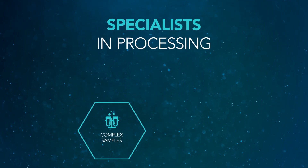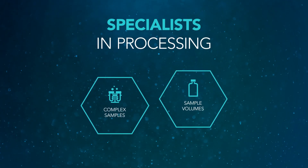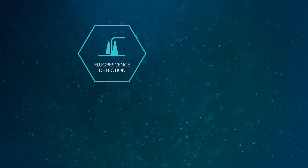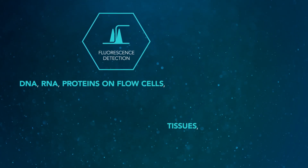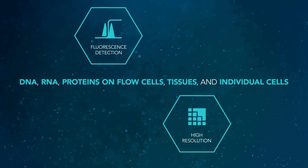We are specialists in processing complex samples across a large range of sample volumes. We know how to precisely image fluorescently labelled DNA, RNA, and proteins on flow cells, tissues, and individual cells at high resolution and throughput.